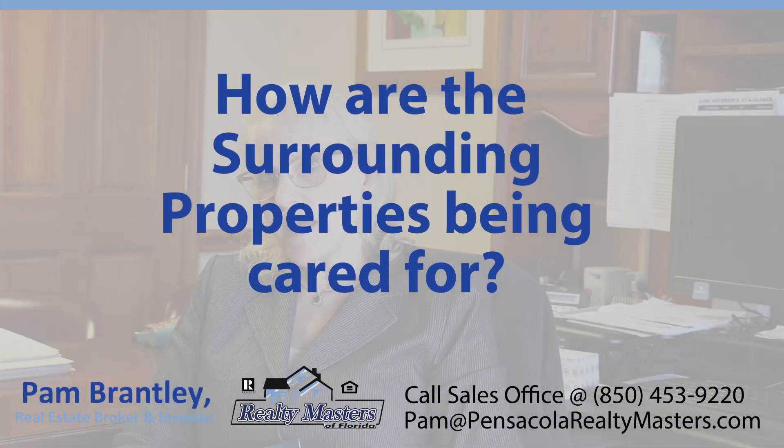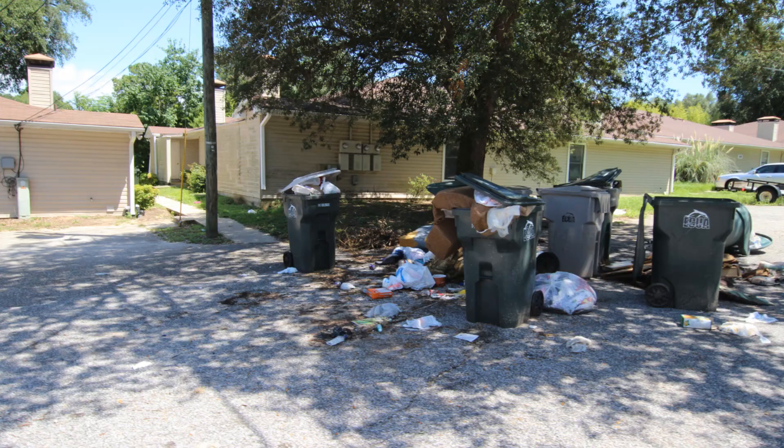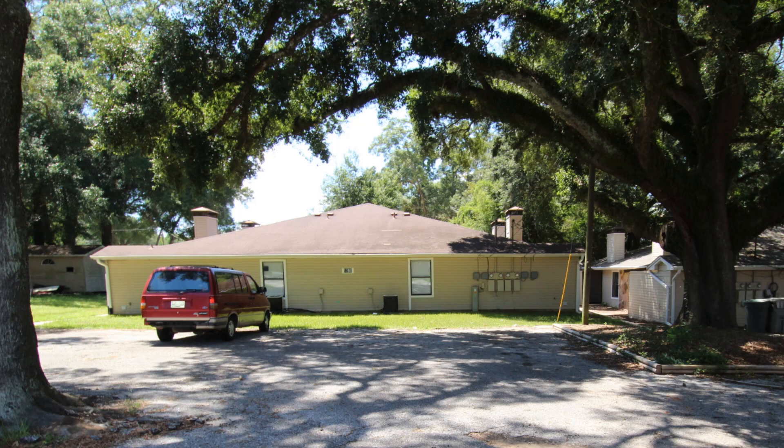One of the things I have found in my dealings with these small multifamilies is that you have to pay attention to what's going on at your neighbor's property. Are your neighbors keeping up the yard? Are they keeping up their property? Are they screening their tenants? If they're not, it will affect your ability to get higher rents and to attract better tenants.